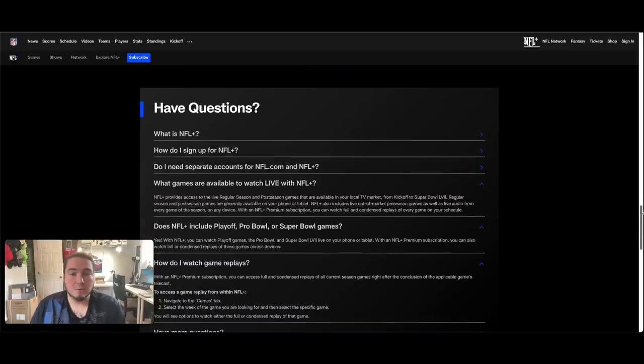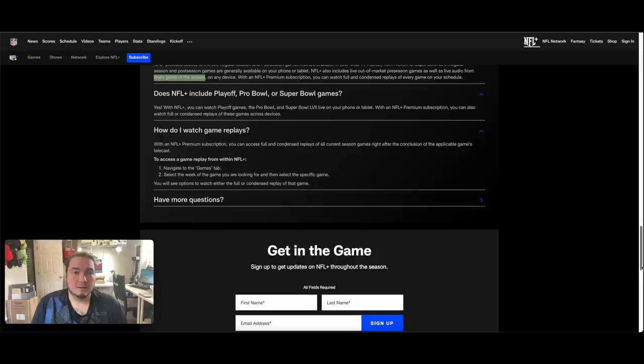Down here they answer: what games are available to watch live with NFL Plus? NFL Plus provides access to live regular season and postseason games available in your local TV market, from kickoff to Super Bowl. Games are generally available on your phone or tablet. NFL Plus also includes out-of-market preseason games, as well as live audio from every game. To watch game replays, you need the higher subscription tier. It does include things like the Pro Bowl.